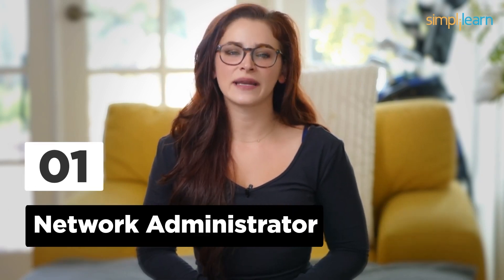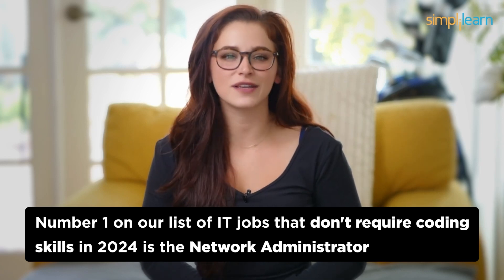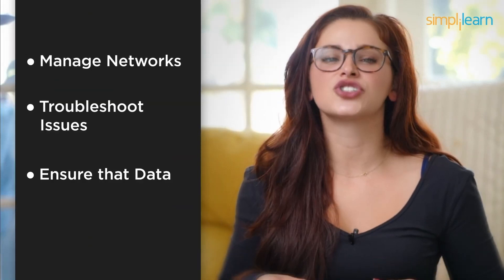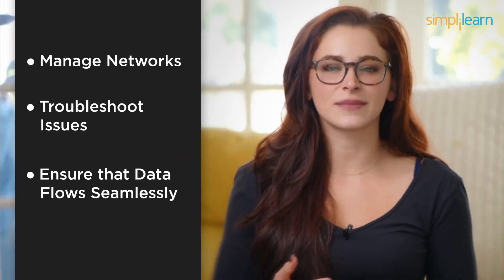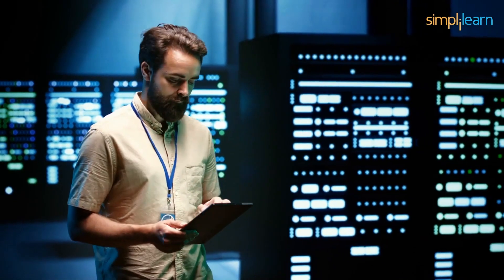Number 1: Network Administrator. Taking the top spot at number 1 on our list of IT jobs that don't require coding skills in 2024 is the Network Administrator. These unsung heroes keep the digital highways running smoothly. They manage networks, troubleshoot issues, and ensure that data flows seamlessly. While networking knowledge is crucial, you won't be writing complex code. Network administrators are the backbone of IT infrastructure.